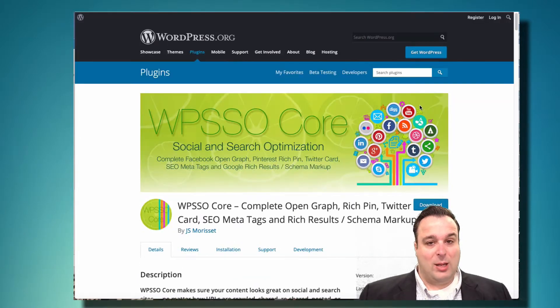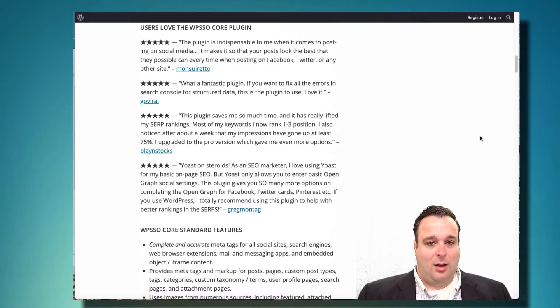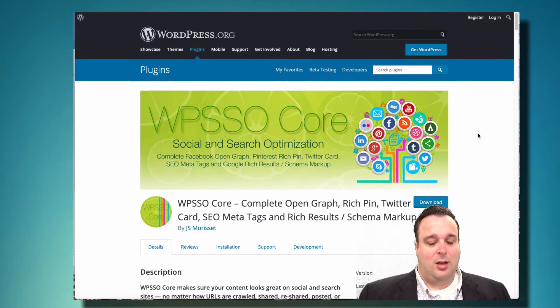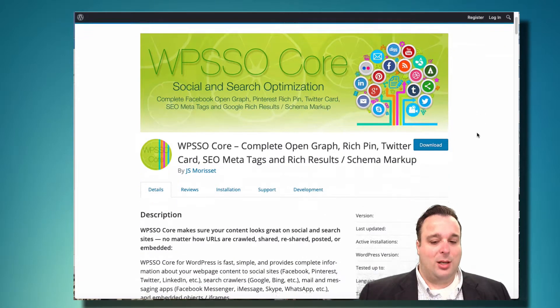Finally, there's another freemium plugin — WP SEO Core — which I think is a great option if you really want to dive into SEO plugins. It's especially good for local SEO if you have multiple locations or a physical business location. The free version is solid, though most of the best features are in the pro version. Definitely something to consider if you want to get more technical with your WordPress content and SEO.